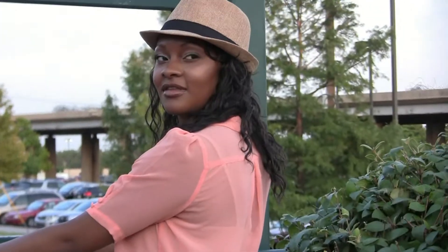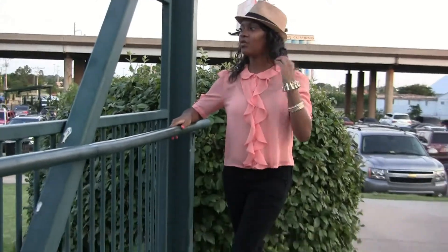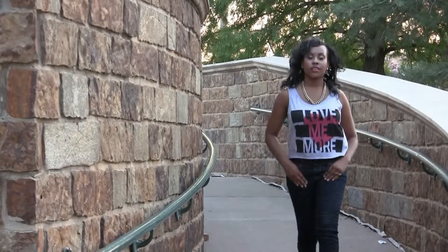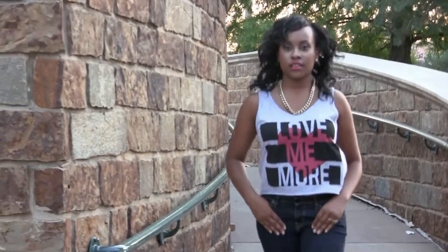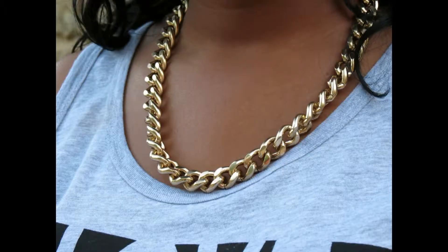For girls night out or date night, pair a fedora with a nice silk chiffon blouse and some bangles. For a more rocker chic 80s-inspired look, pair a graphic tee with some 80s-inspired jewelry pieces.